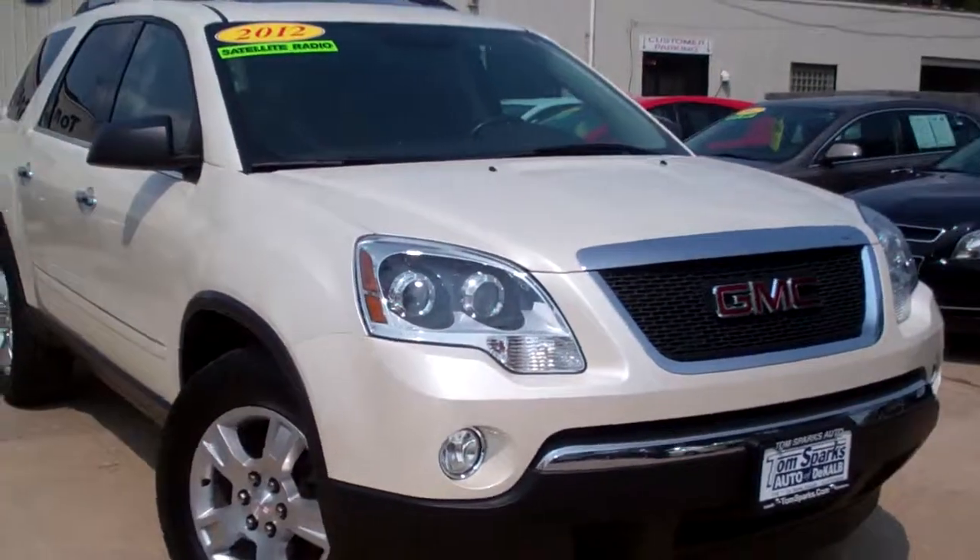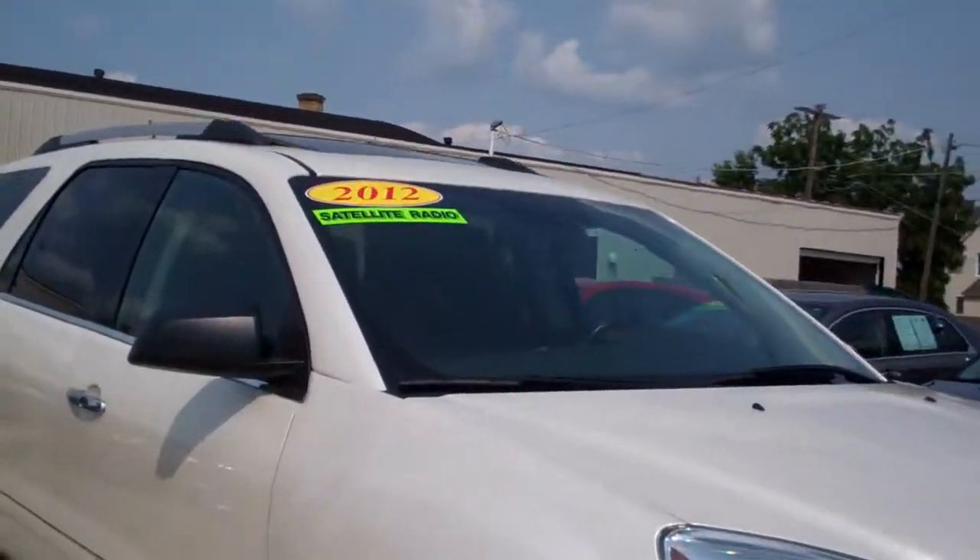Brad Mayo, Tom Sparks Auto, DeKalb, Illinois — got a nice one for you today. Got a 2012 GMC Acadia.